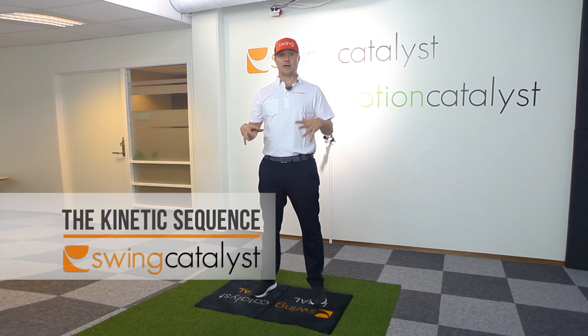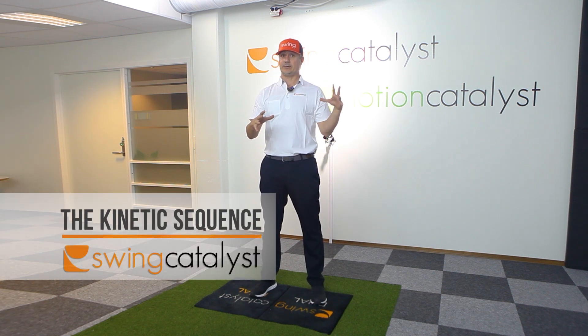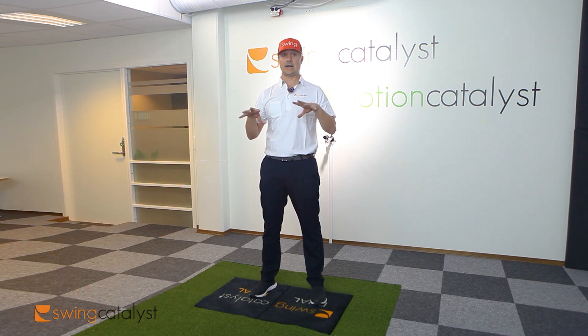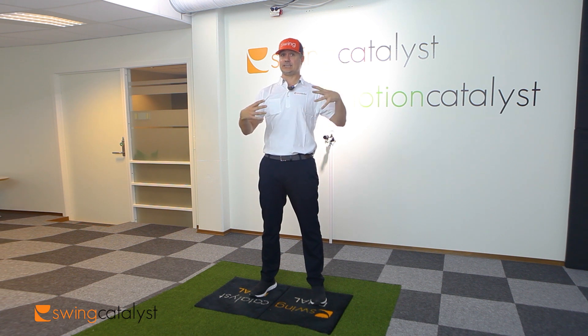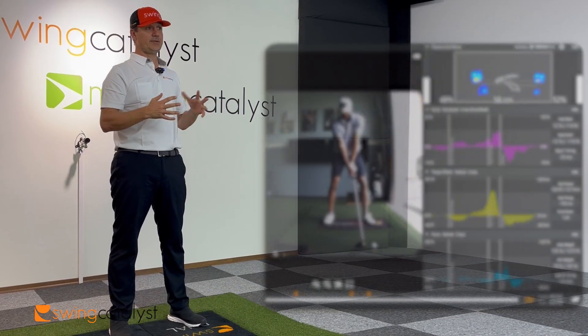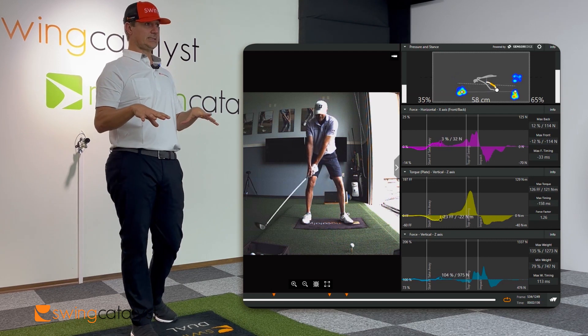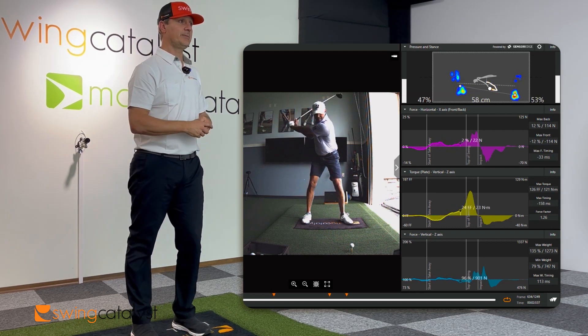When we talk about ground reaction forces in the golf swing, there's a lot of variability in what players do. Different players will do a lot of different things when it comes to how they use the ground to create their golf swings. One pretty common consistency between all good players is the sequence in which they use the ground reaction forces. There's only one player we've measured that has consistently not used this sequence, and that would be Matt Kuchar.